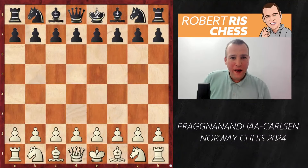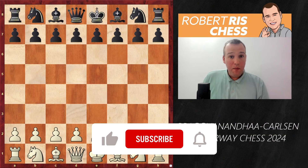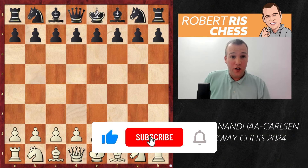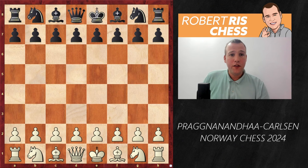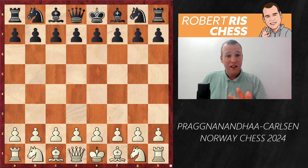It's round three of Norway Chess and in this video I'm going to show you the game of the day. Maybe it's even the game of the tournament so far. Bagananda is playing with the white pieces against world number one Magnus Carlsen, and it is going to be extremely exciting.